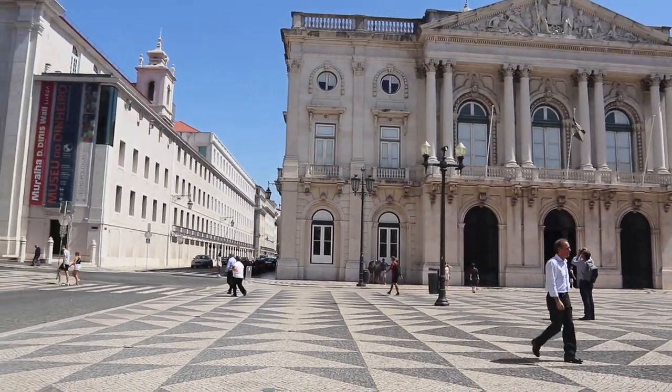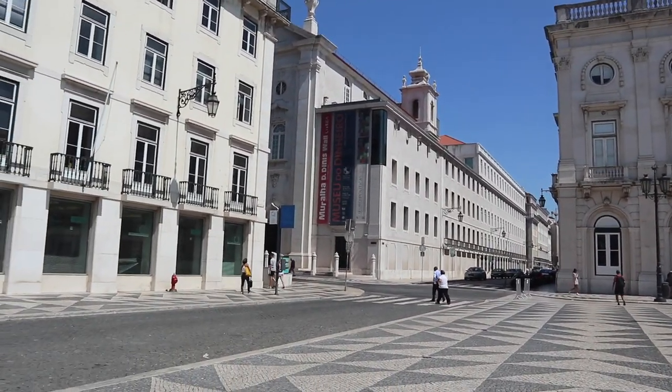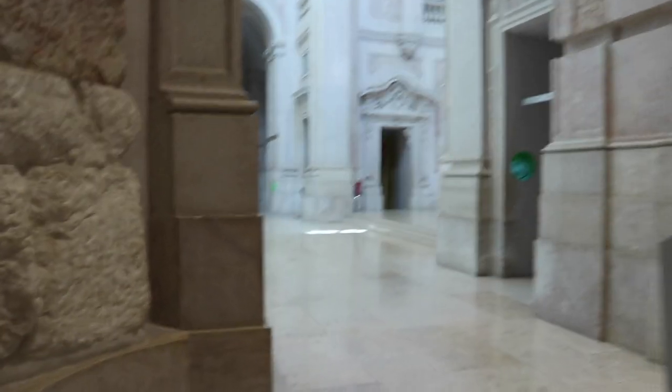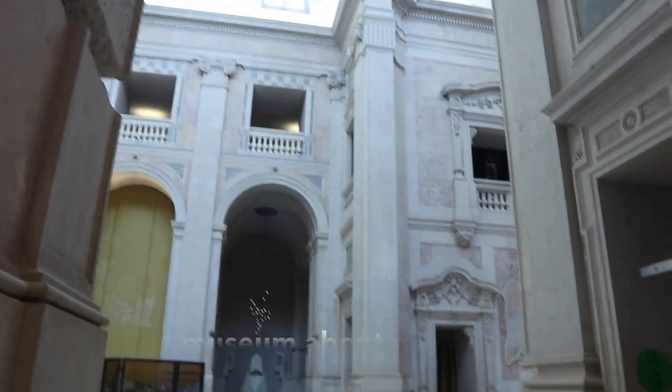We've got a museum over here. Okay, we're inside this free museum. I'm not even sure what it's about, but it looks like it was an old church — it used to be a church. Really beautiful.